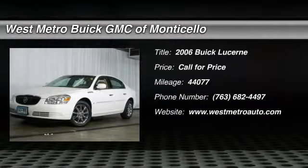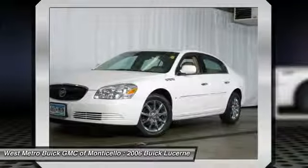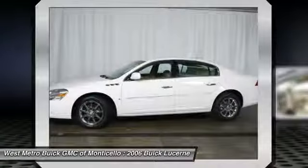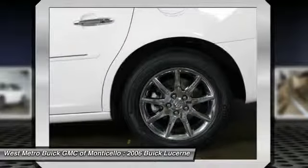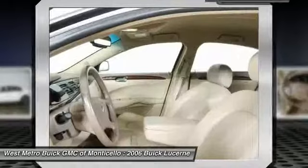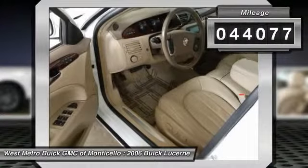The 2006 Buick Lucerne. This large, front-wheel-drive sedan is a quiet and refined cruiser. It comes with soft suspension, which results in a plush, absorbent ride. It is contemporary in appearance and available with all modern-day features. This vehicle has less than 45,000 miles.